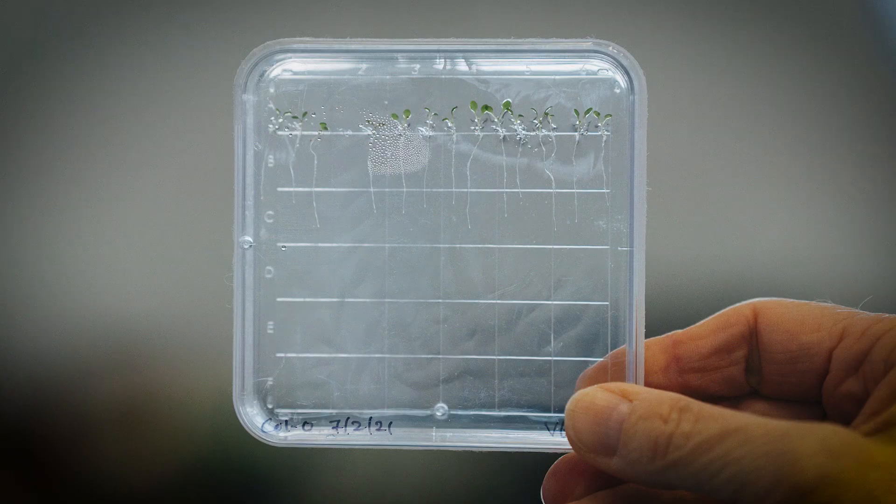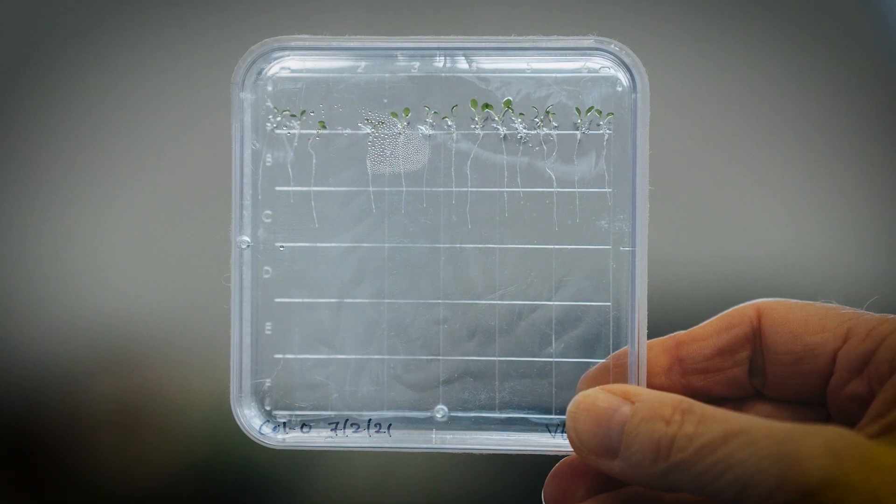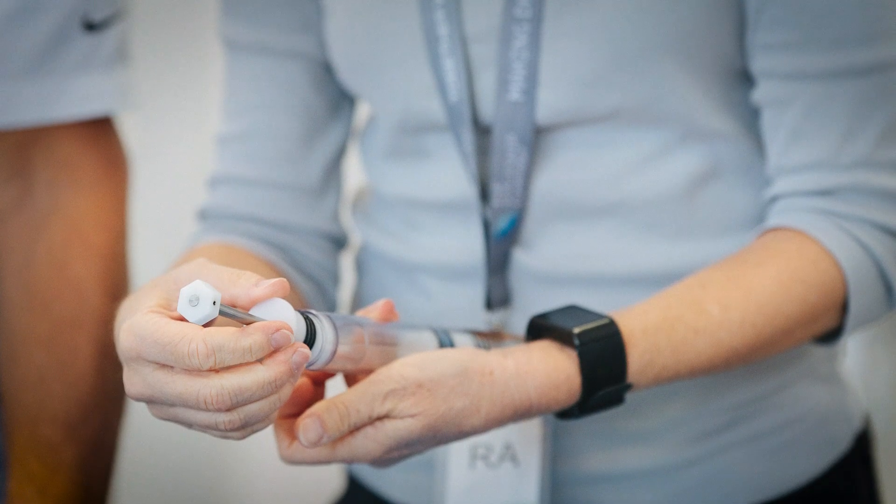Afterward, the samples were taken to the lab, and we were able to see how the plants reacted to these environments that they're not typically used to being in. They're working on publishing the results, so stay tuned.